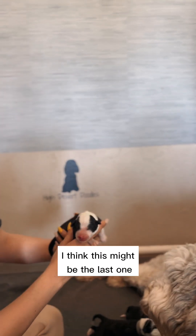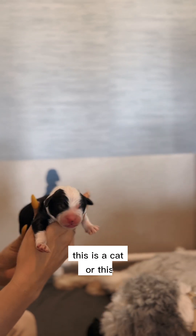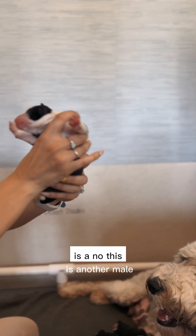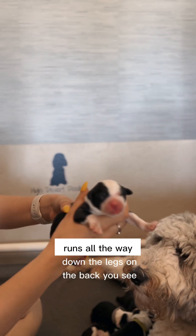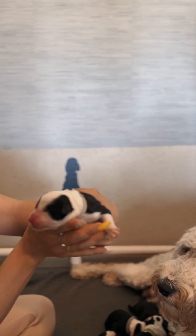I think this might be the last one. This is a tan collar? This is another male. The black runs all the way down the legs on the back — do you see that? Yeah, and it's another male.